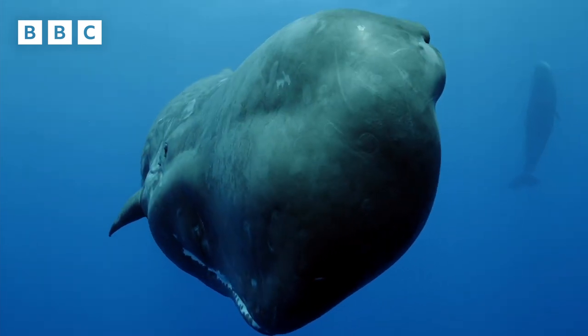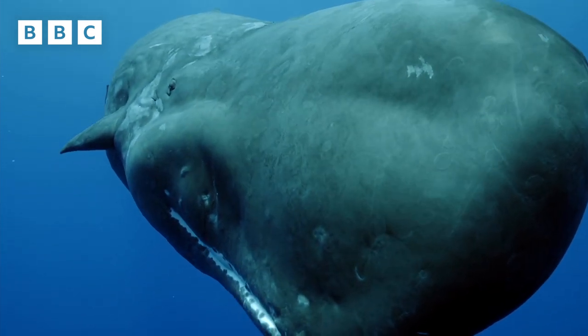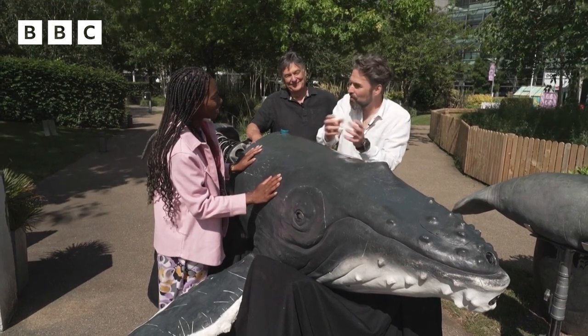So we put it in the ocean, press a button and it will dive, go underwater, hold its position for any length of time that we want and then reappear again, hopefully with some footage of whales.